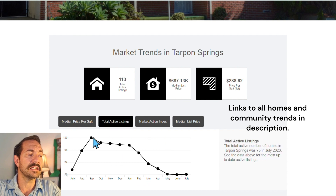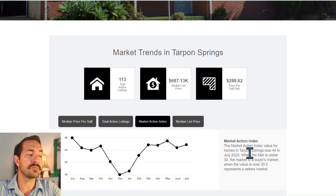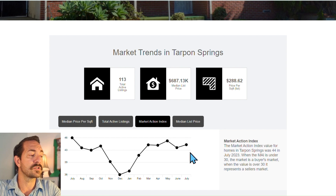Total active listings has been coming down. The market action index — remember, above 30 denotes a seller's market, below 30 denotes a buyer's market — we have yet to hit a buyer's market in a very long time. Currently we're sitting at a 44.